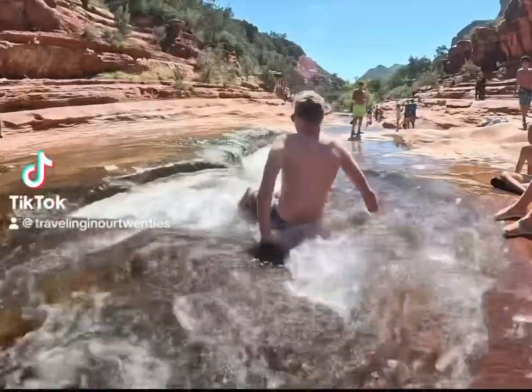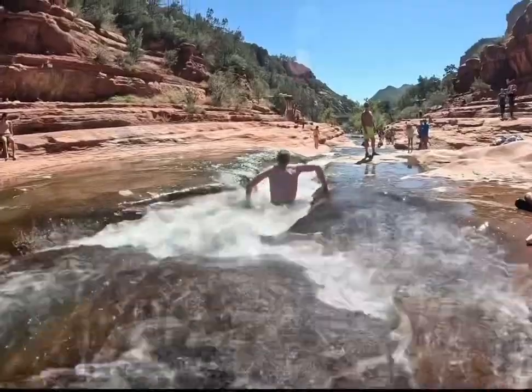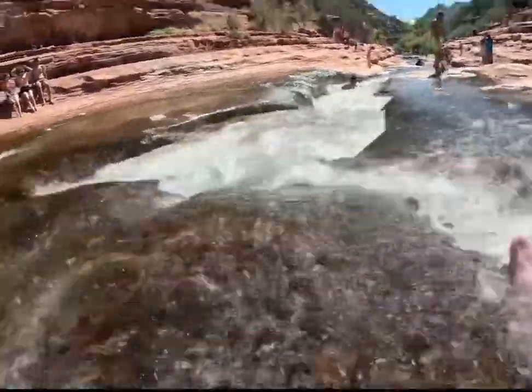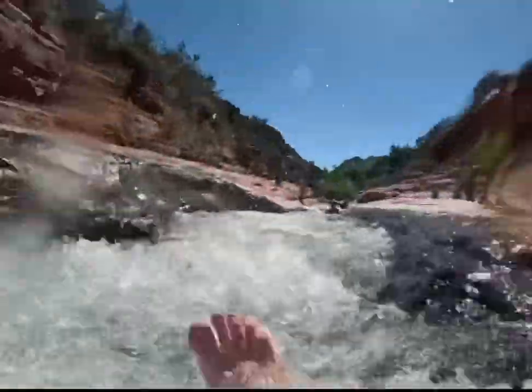Ever experience a natural water slide? Come with us to Slide Rock State Park just outside Sedona, Arizona. Parking is $20 per car, cash or card are accepted. Then it's about a five minute walk once you park to the swimming area.